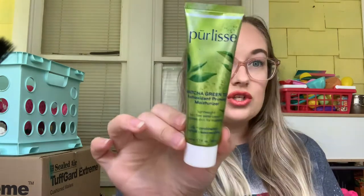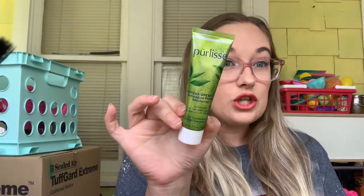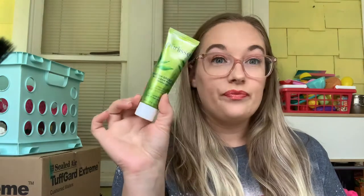Next is Seven Deadly Pans — there are seven deadly sins. I chose Envy, and Envy is green. So I chose this Pure Lease Matcha Green Tea Antioxidant Priming Moisturizer. We are going to use this 30 times and get that used up.